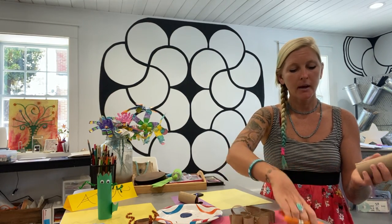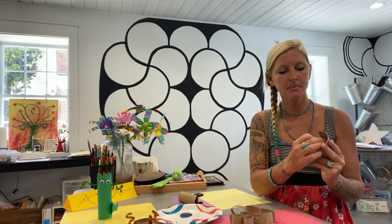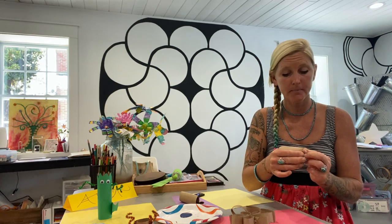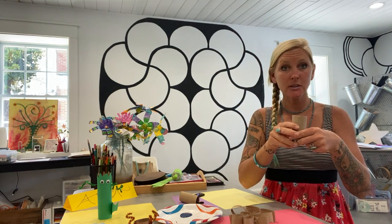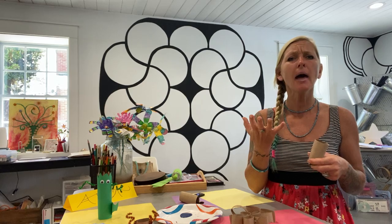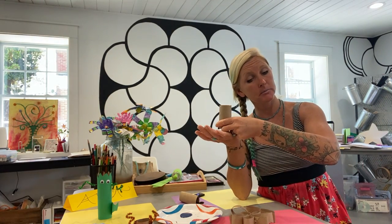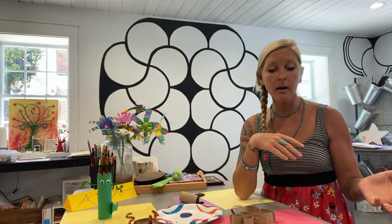Whenever you start a seed from a packet, it really needs a nice protected area. So this is what we call a seed starter. You fill it up with a little bit of dirt and your seed. Once you find that sprout, you can plant this whole thing right directly into the ground. It will all decompose right into the earth and into your garden. So voilà — seed starter, project number one!